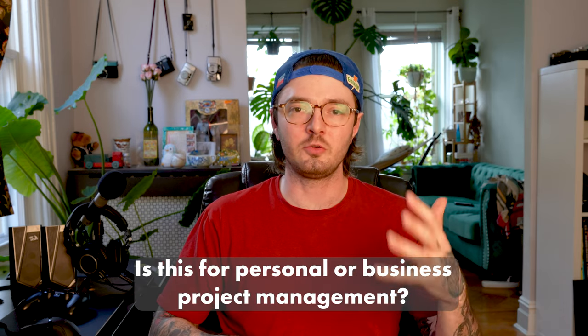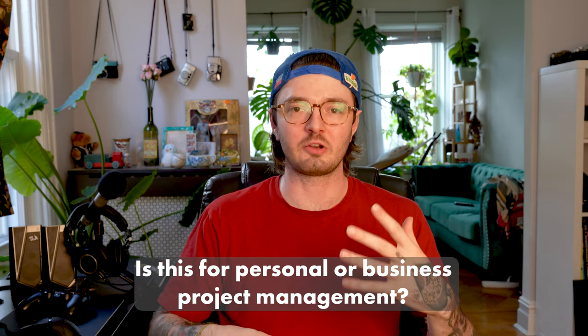The first question is: are you using this for business or personal project management? There's not a huge difference when we get later on down the line, but it will determine how much money you should invest up front and to what depth of features you'll actually need in a system.